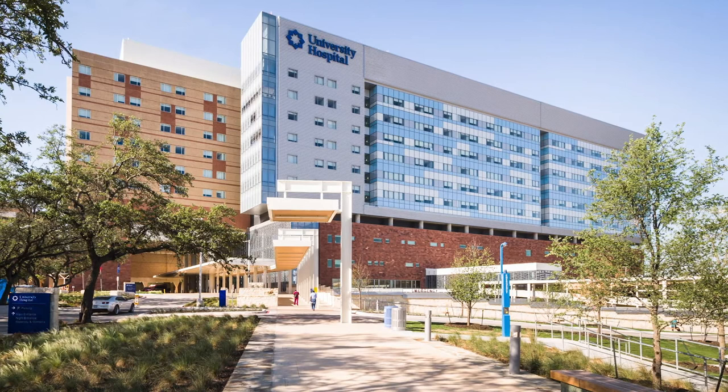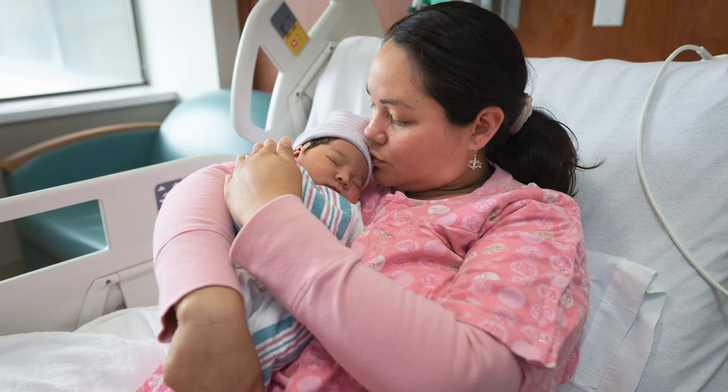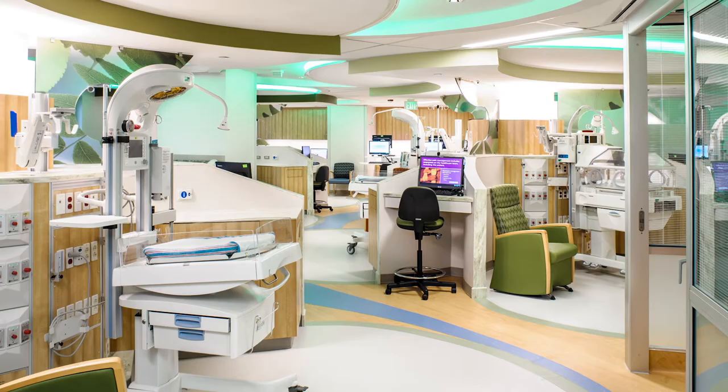Hi, I'm Marisol Breton-Leja, a nurse and educator for Women's Health Services at University Health. I'm going to take you on a baby shower tour of our maternity services at University Hospital. We're as excited as you are for the arrival of your new baby. Featuring a Level 4 Neonatal Intensive Care Unit and Level 4 Maternal Center, University Hospital is uniquely equipped to care for you and your baby throughout your pregnancy.